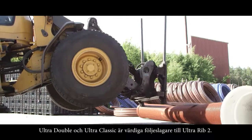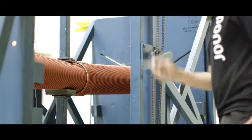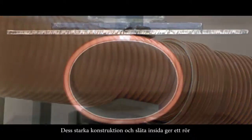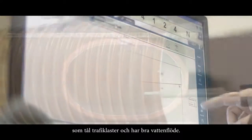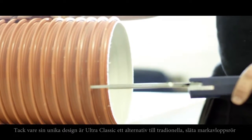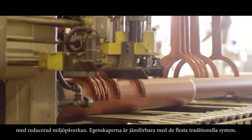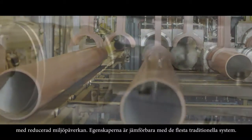Ultra Double and Ultra Classic are worthy companions to Ultra Rib 2. Ultra Double is a twin-walled pipe with an inline socket and corrugated exterior. Its strong design and smooth inside make a pipe that can withstand high traffic load and have good flow properties. Thanks to its unique design, Ultra Classic is an alternative to traditional smooth sewage pipes but with reduced environmental impact, and its properties are equal to most traditional systems.